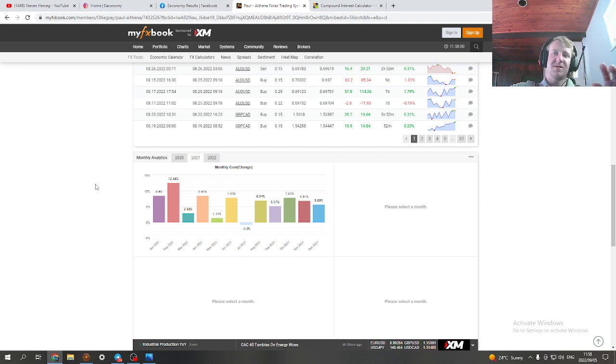If you're interested in cutting through the noise, tired of Ponzi schemes and scams, and ready to make serious money not just short-term but long-term, then this is the place to be. Looking at the numbers: 2.88 percent, 8.41 percent, 1.31 percent — still profitable months overall.